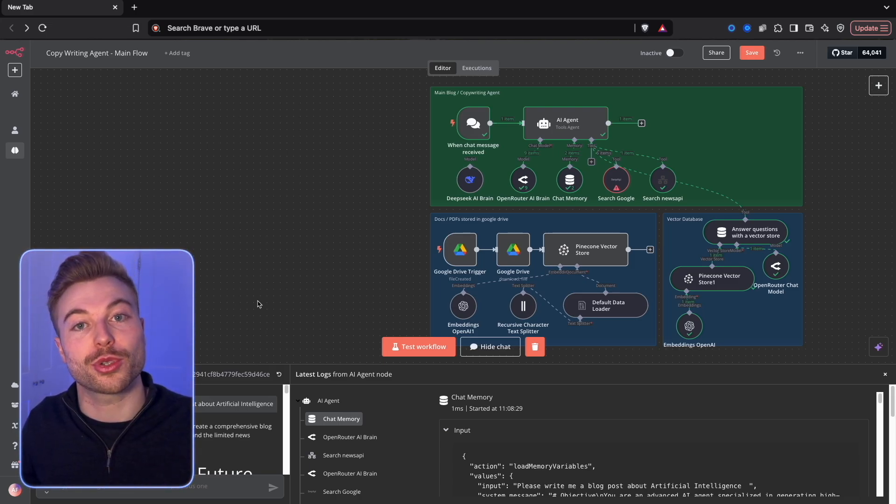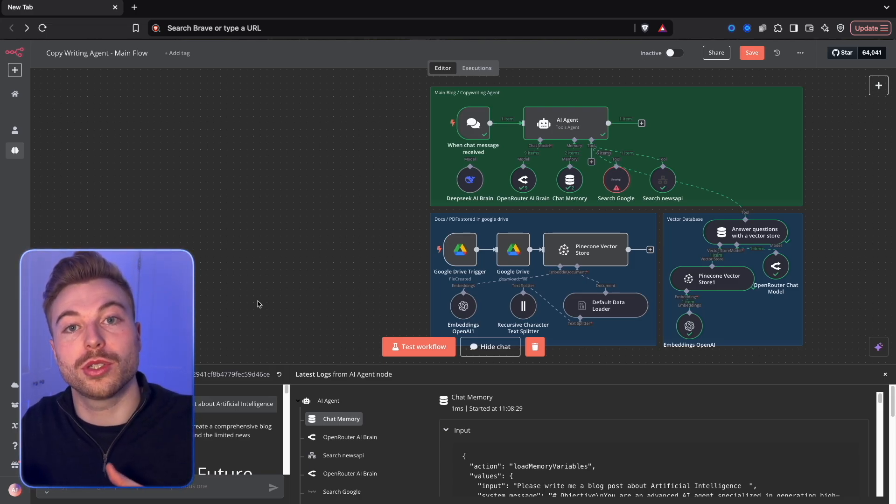An incredibly quick, simple, and easy way to automatically generate blog posts using real life data scraped from the internet and news sites, so you can focus on refining it versus coming up with the idea from scratch. I hope this was useful - all the resources are in the link below. Stay tuned for more around AI agents and have a great day.